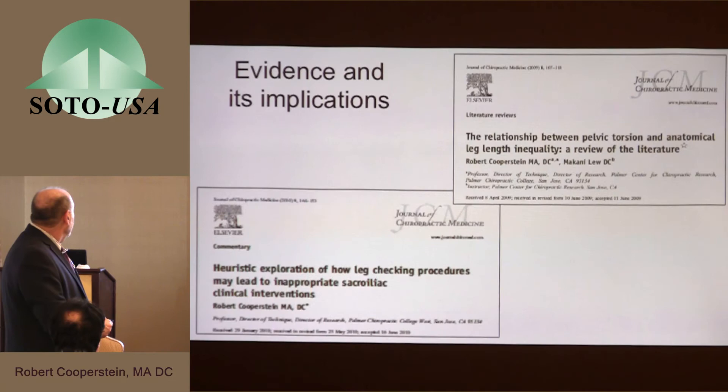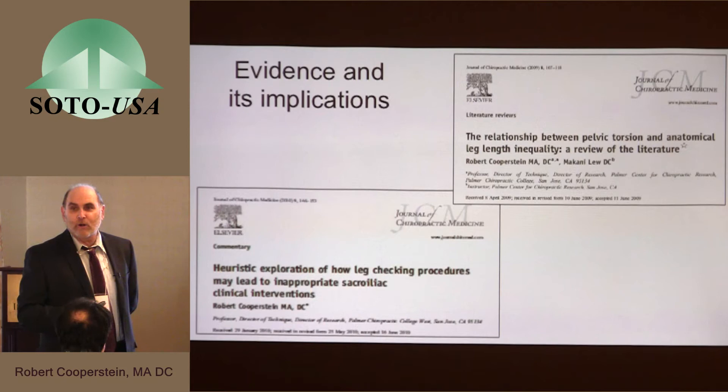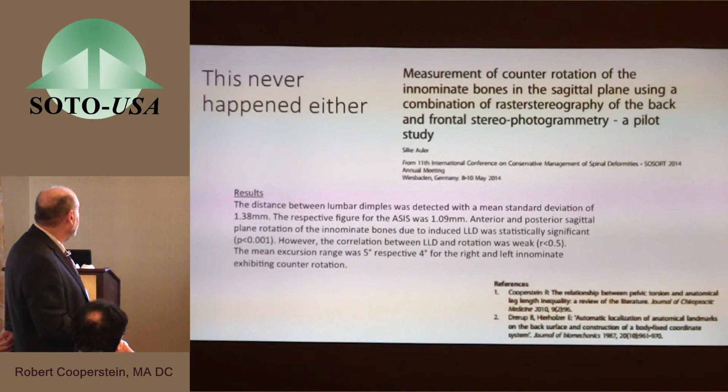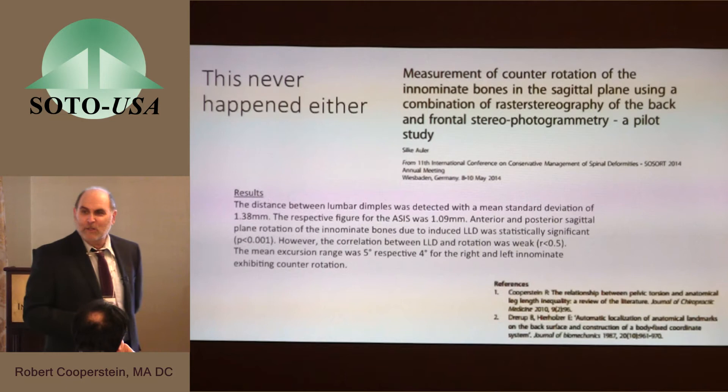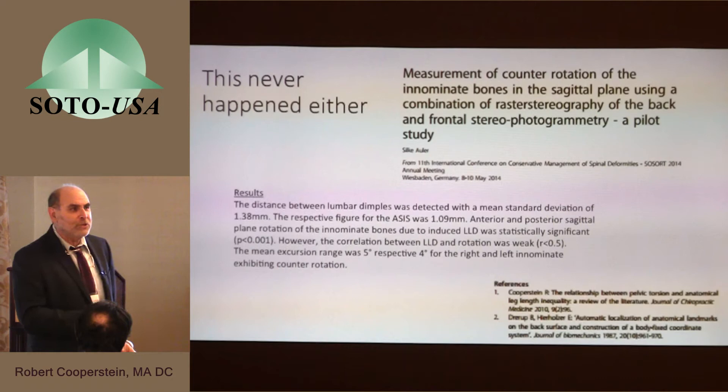These are my two articles — the one on the upper right is a review article I wrote on how you can produce pelvic torsion by having a person stand on a book, creating an artificial leg length inequality. Just when I was getting ready for this conference, I found that someone just one year ago — citing only two people, one being me — had repeated the experiment using very high-quality stereophotogrammetric technology, and found a five-degree rotation of one innominate bone and a four-degree rotation in the opposite direction of the other. I guess this never happened either.